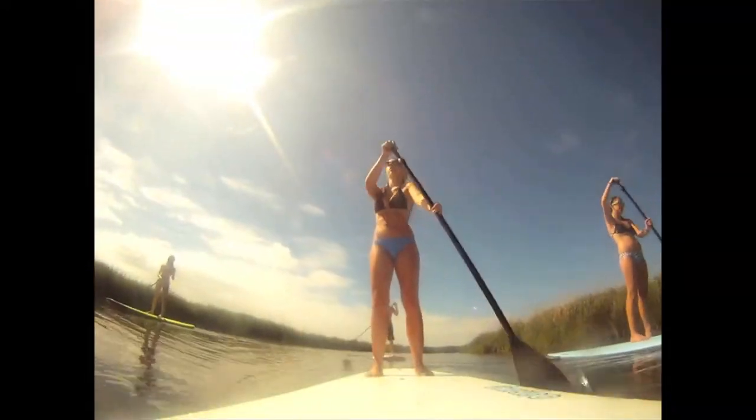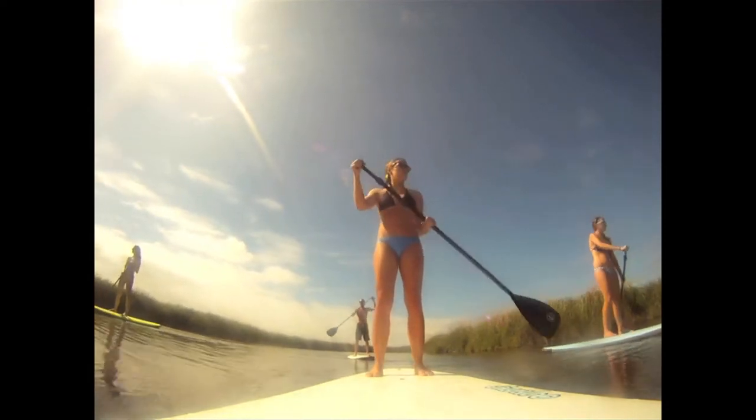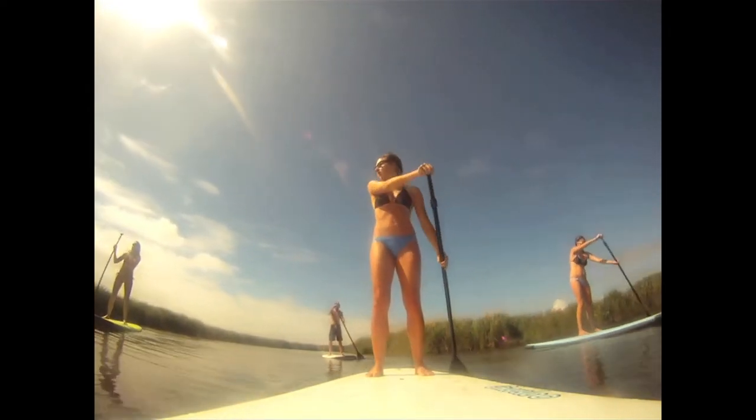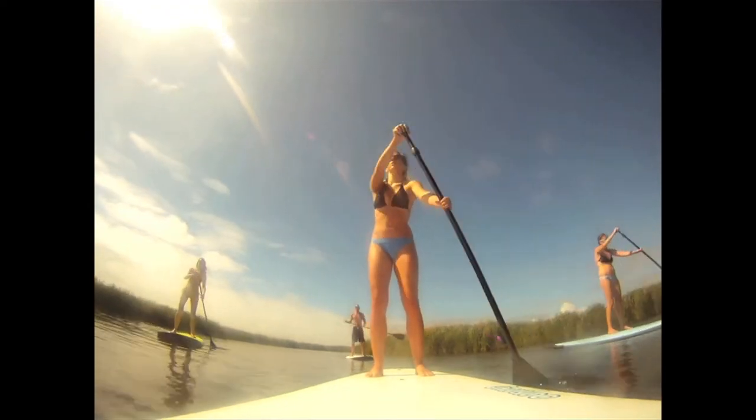We hope you'll consider taking a stand-up paddleboarding lesson with us. We anticipate high demand this summer, so reserve your spot online before you arrive, give us a call, or stop in and see us.